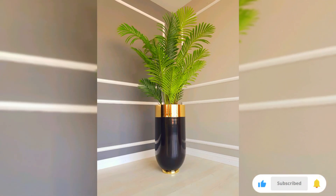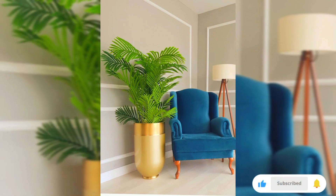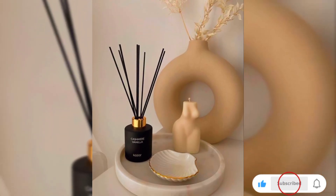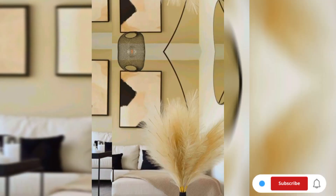Bring the outdoors in with vases crafted from natural materials like wood, bamboo, or woven fibers. These earthy designs add warmth and texture to your decor, creating a harmonious blend between nature and interior spaces.